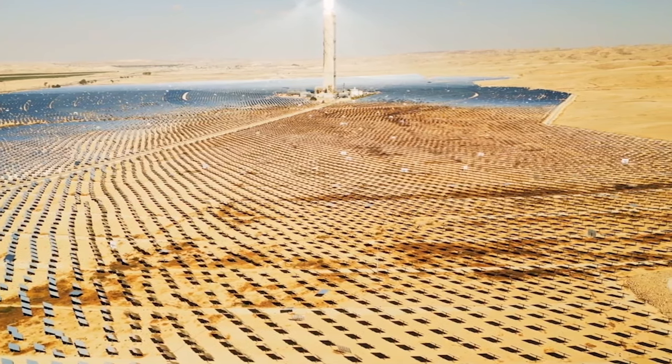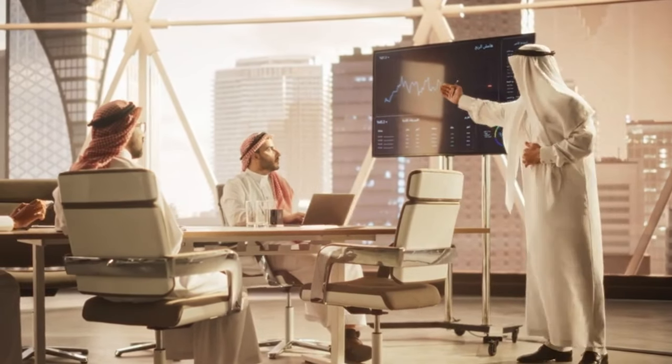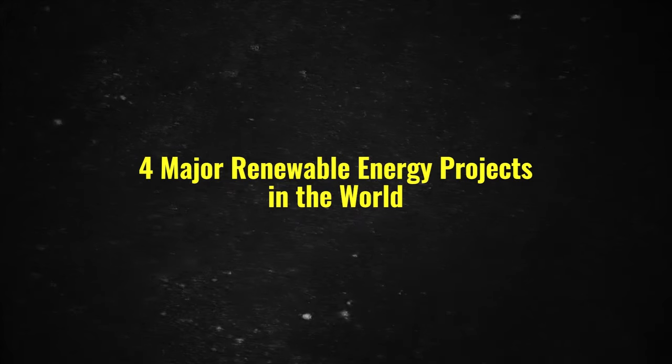Factors like ample sunlight make it easier for countries like Saudi Arabia to transition to solar energy. However, the oil-rich nation may be hesitant with this transition, given that a significant portion of its economy is derived from oil.